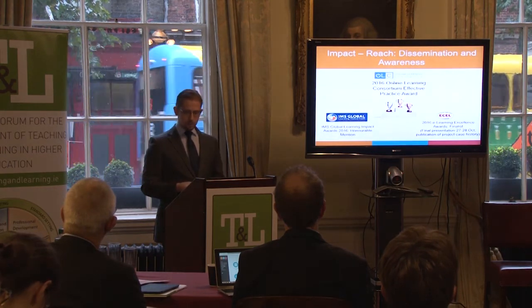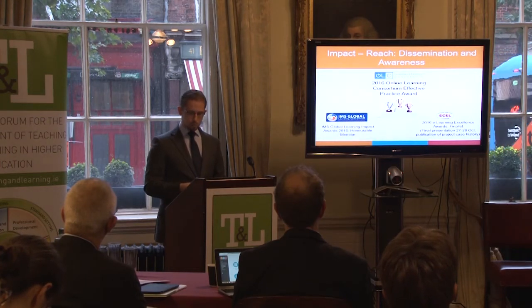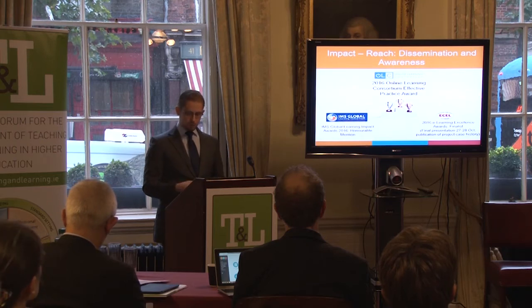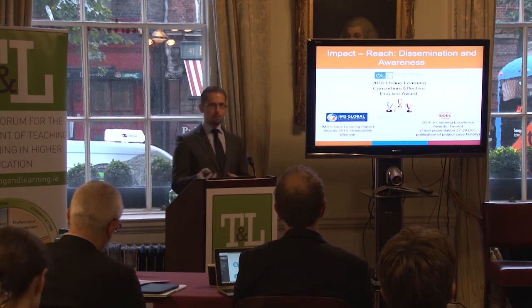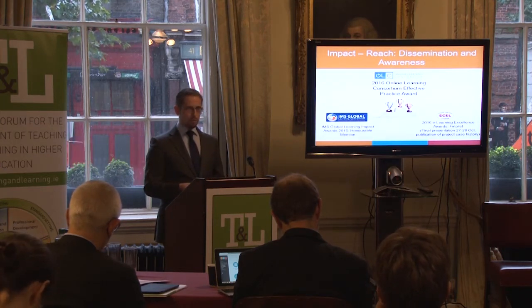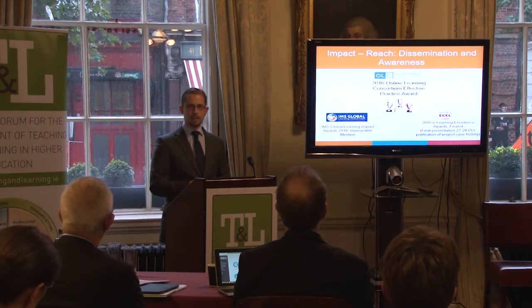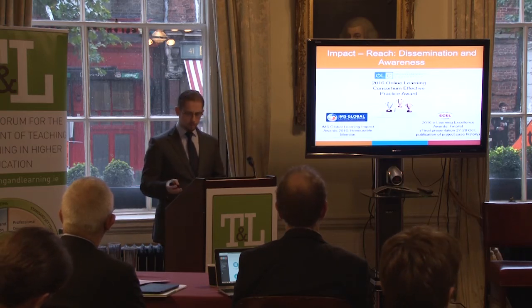Finally, the project is a recipient of a 2016 Effective Practice Award from the Online Learning Consortium, and this is a particularly prestigious award. The Online Learning Consortium is the largest U.S.-based institutional and professional leadership organization focused on integrating online education into the mainstream of higher education. We'll receive that award at the Online Learning Consortium's international conference, which will have about 2,000 delegates in November, and that includes an invitation to present on the project to the delegates.